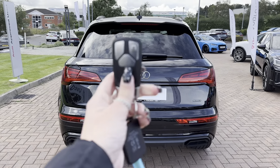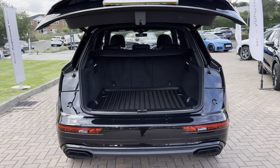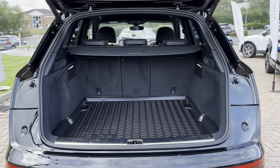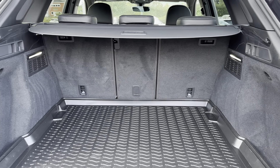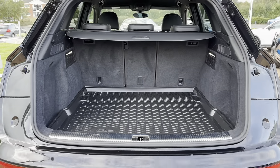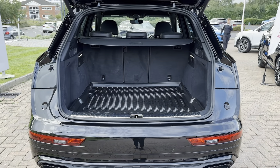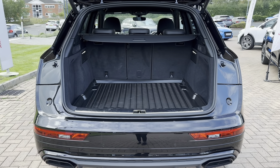Taking it into the rear of the vehicle to show you the boot space — the way to open the boot is to click the button twice on the key fob and it will automatically lift the boot door up, making it ideal when carrying shopping. As you can see, there's lots of space available, making it great for transporting large items such as luggage when going on holiday, or even prams and bikes.